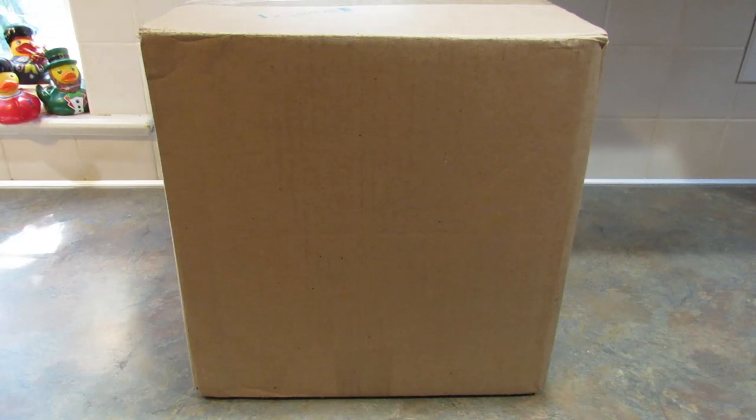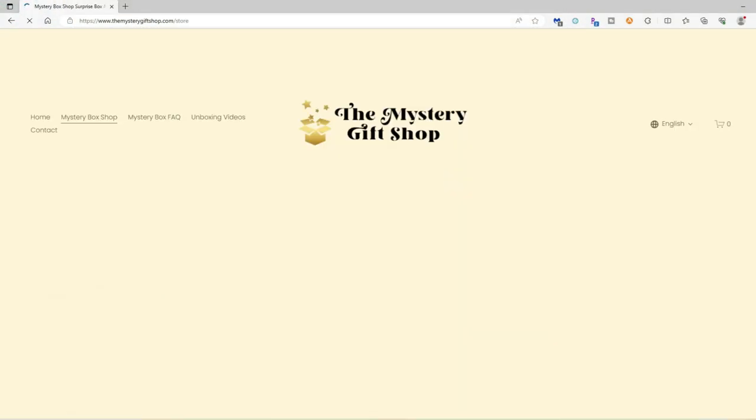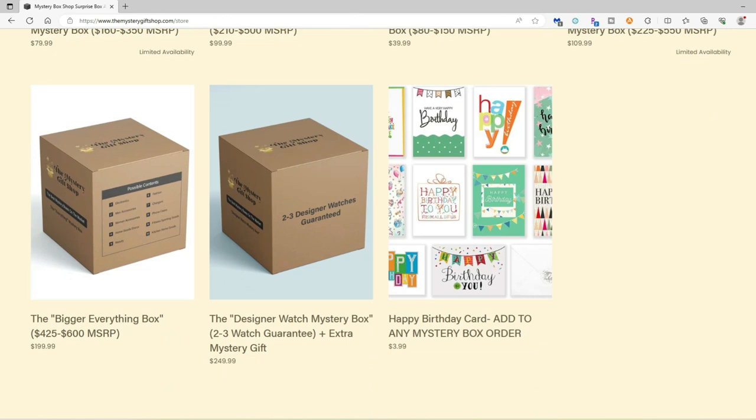I feel like this would be a perfect gift — the holidays are coming, so you could order it now and hold on to it, or you could send this for someone's birthday. In addition to the everything box, the Mystery Gift Shop offers an electronics and accessories mystery box, a starter box which is basically this box but smaller, a beauty and fashion women's mystery box, a bigger everything box, a designer watch mystery box, and they also offer a happy birthday card you can add to the mystery box.